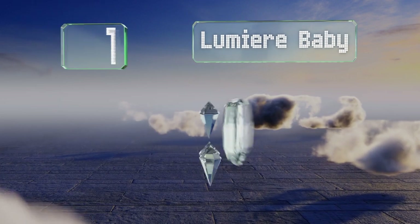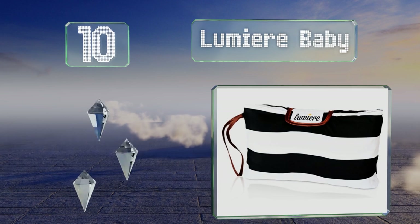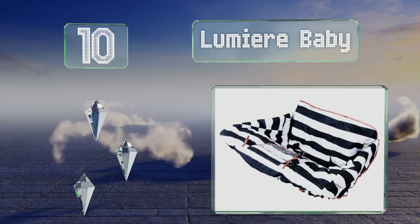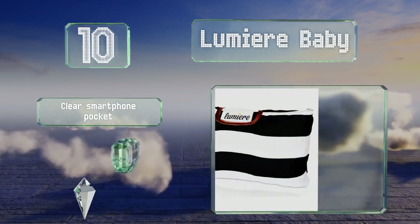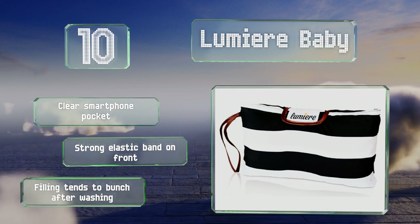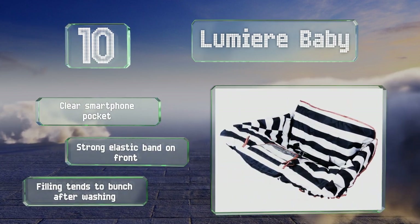Starting off our list at number 10, the Lumiere Baby offers a convenient universal fit for most carts. The fabric wrapped between the leg holes can provide some protection from germs. Durable velcro straps on both sides hold it firmly in place. It comes with a clear smartphone pocket and a strong elastic band on the front. However, the filling tends to bunch after washing.